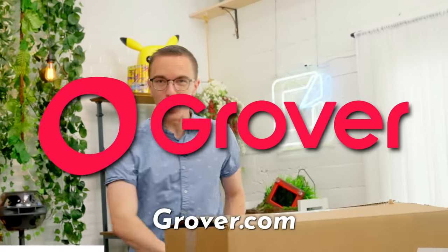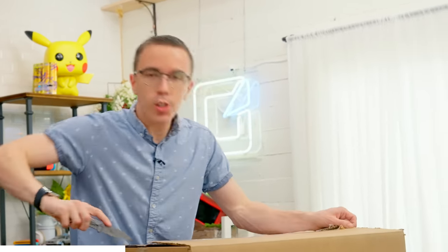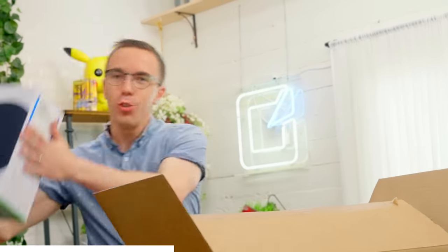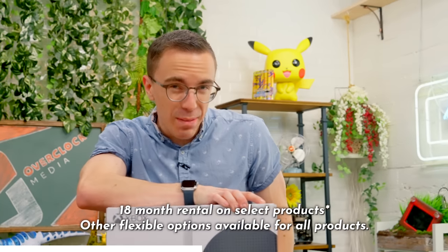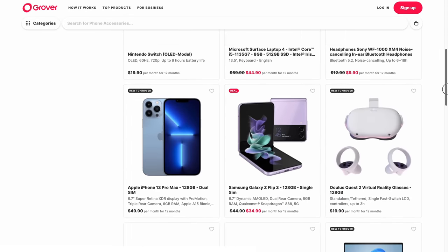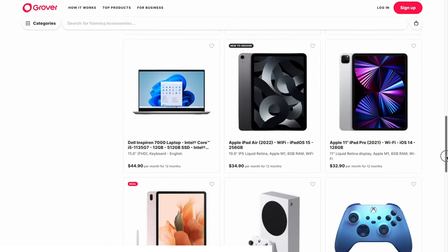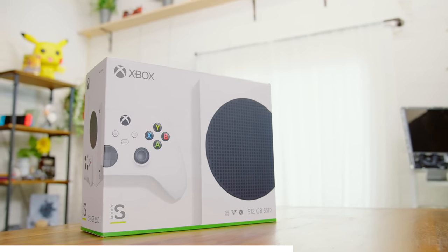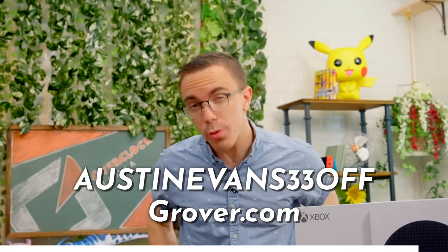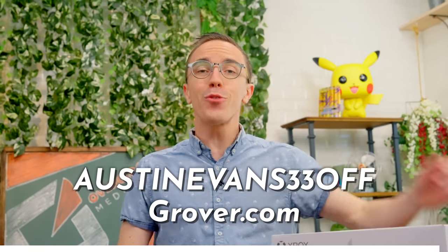This video is sponsored by Grover. Grover is a unique and flexible rental service that allows you to get your hands on the latest and greatest tech directly to your door. Whether it's something like a new MacBook or an Xbox, you can enjoy tech without breaking the bank. With rental periods from 1 to 18 months at a time, you can use the product for exactly as long as you want to. Their website is easy to use with over 3,000 products. If you do any damage, Grover covers 90% of repair costs. Use code AustinEvans33off when you sign up today.